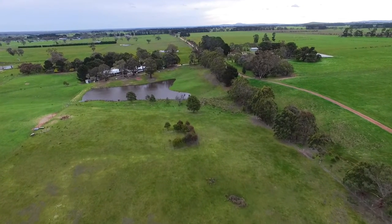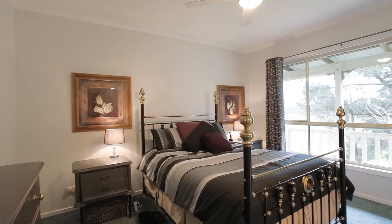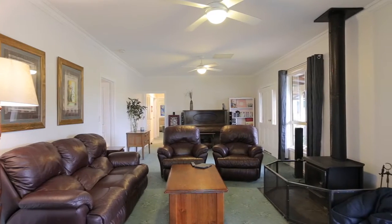The main house accommodation consists of an open-plan kitchen and meals area, four bedrooms, two bathrooms, a study, laundry, a large living room with a north-easterly aspect, and a double carport.